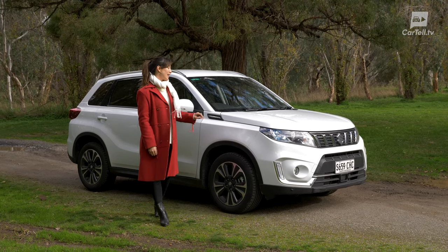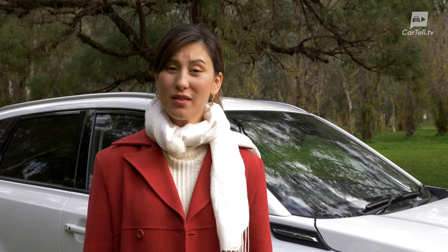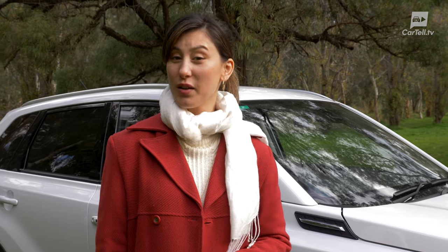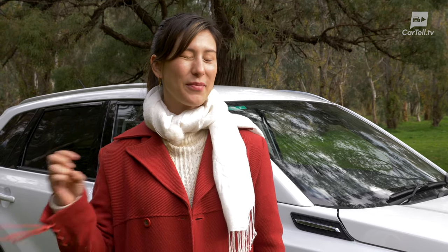I also have to thank the Suzuki Vitara Turbo for getting me there safely and comfortably. Thanks again for watching Cartel TV. This wasn't just a review, it's a lifestyle. Now check out the links below to see all the places that we visited so you can go as well. And also we're going to have some cool outtakes and fun things on social media. We'll see you next time. Peace.